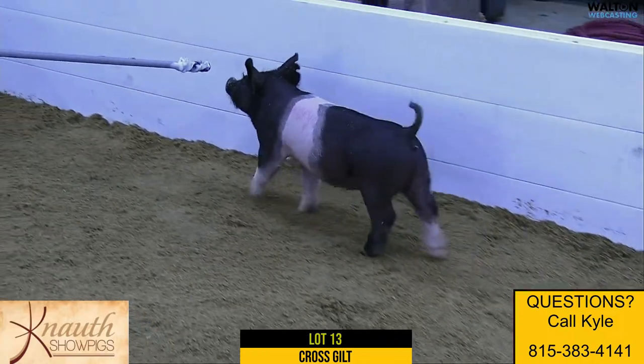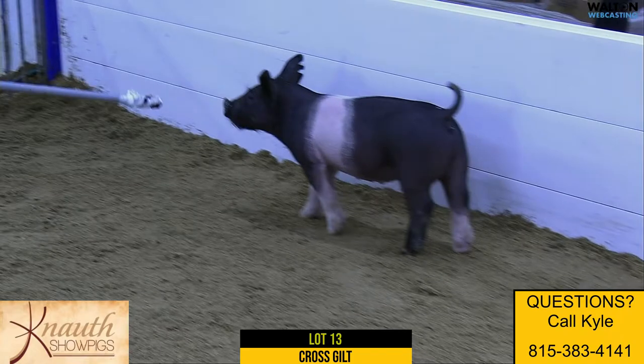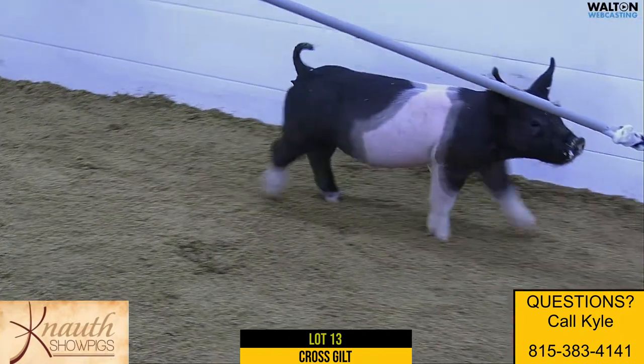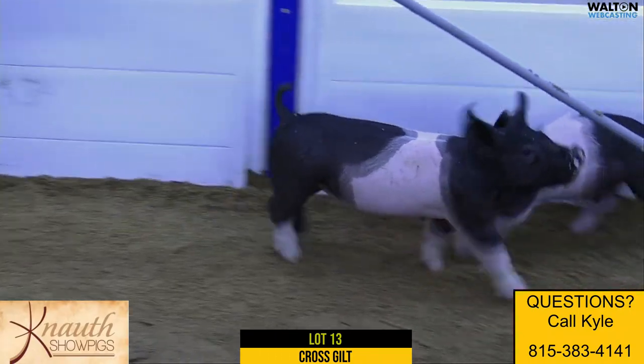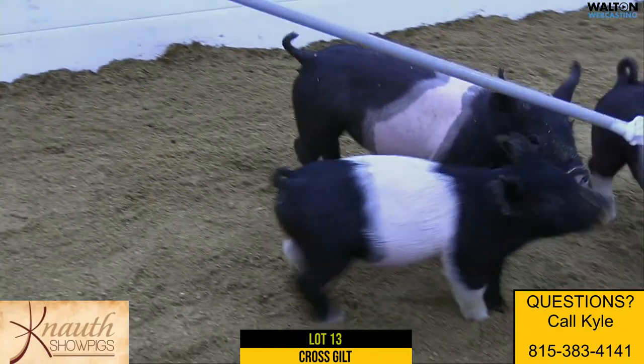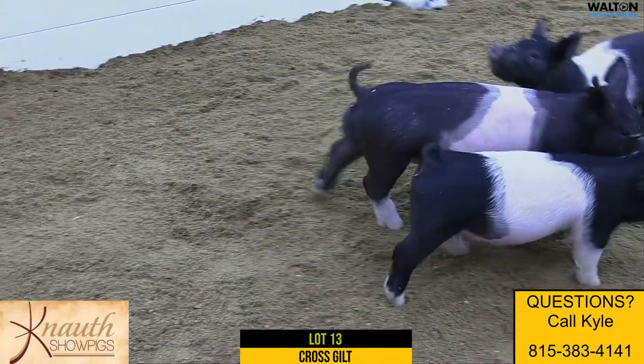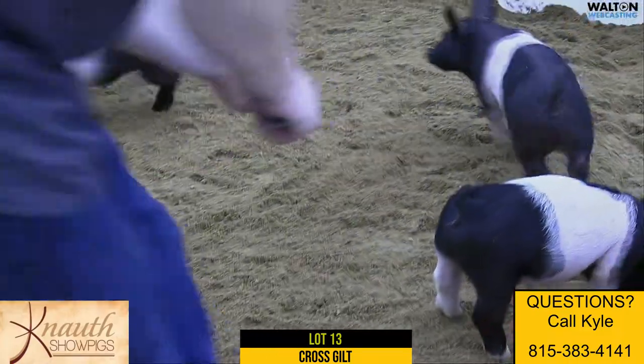She's a good, well-balanced gilt. I think it's one that you could probably feed pretty hard just the way she's built, because she's skeletally so correct and comes at you with a good look. From the side, that's a captivating head and neck — certainly one that a lot of people like. If you like feeding them hard, I think this is the one for you.